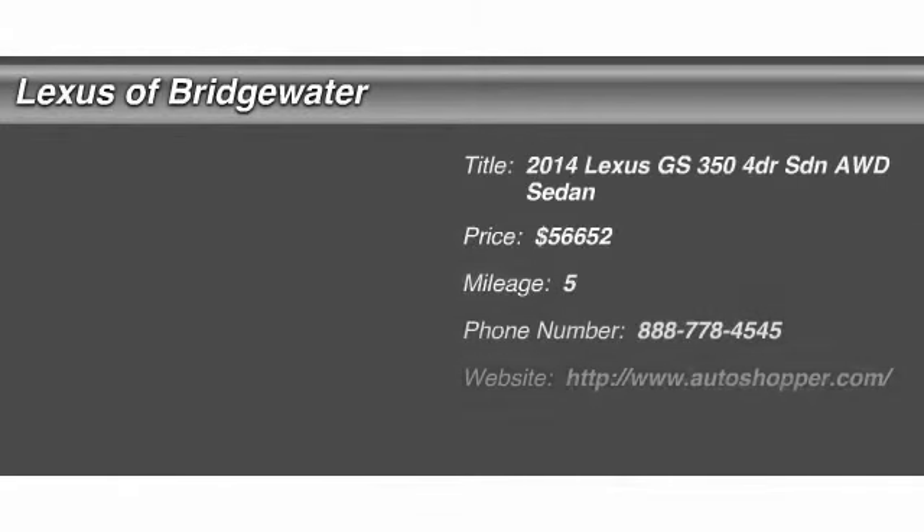The 2014 Lexus GS350. The GS350 boasts a 3.5-liter V6 with a 303-horsepower output under its hood. Yet this beautifully built car remains a luxury sedan first and foremost with its plush interior, high-tech amenities, and impressive standard equipment.